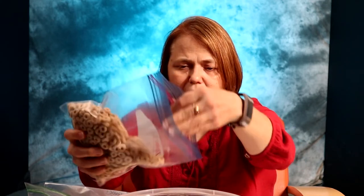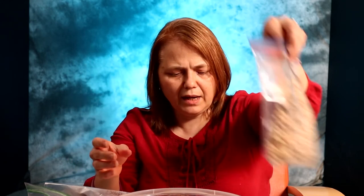Let your child do the measuring, the pouring and the stirring, offering assistance as needed. You can store it in a zip-top bag or an airtight container. So we have one cup of banana chips, two cups of Cheerios — I opted to use Cheerios today — one cup of dried cranberries, and last, one and a half cups of sunflower seeds.